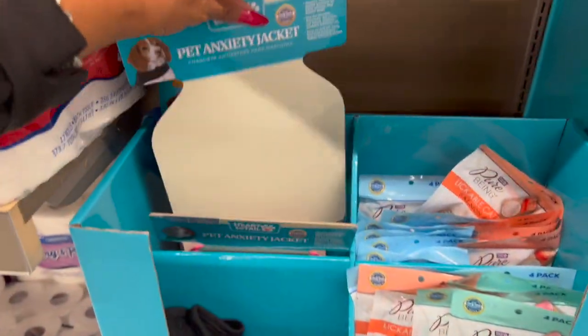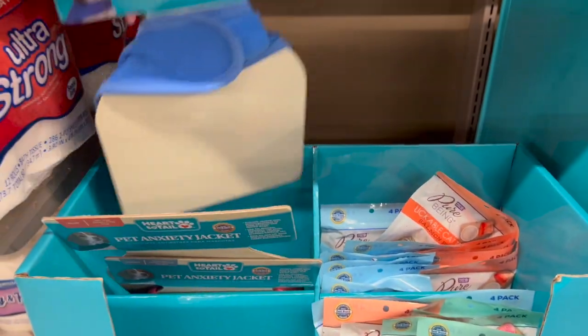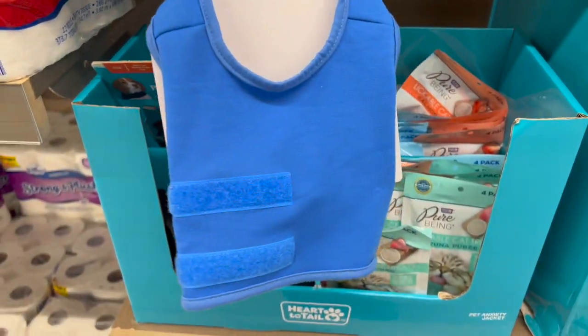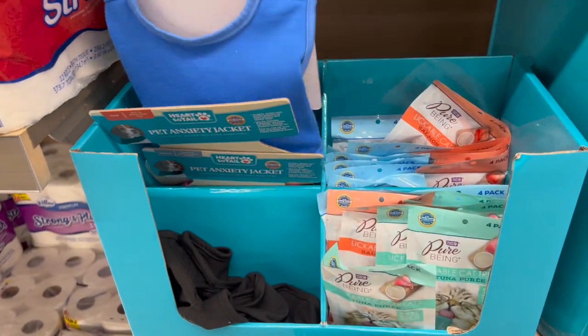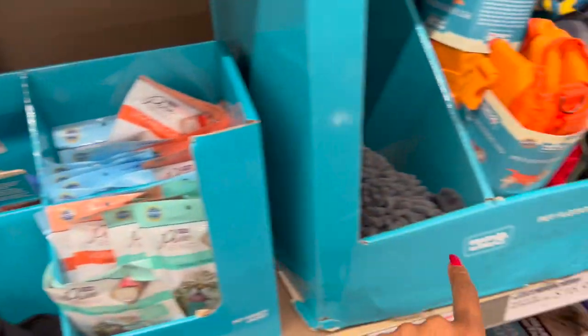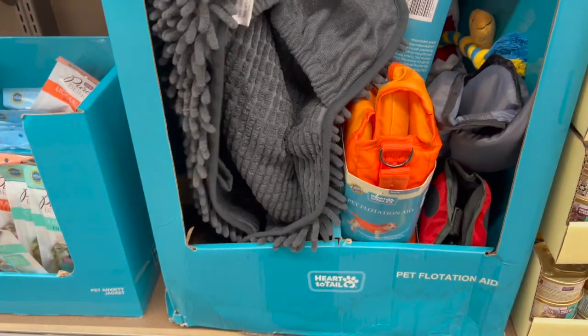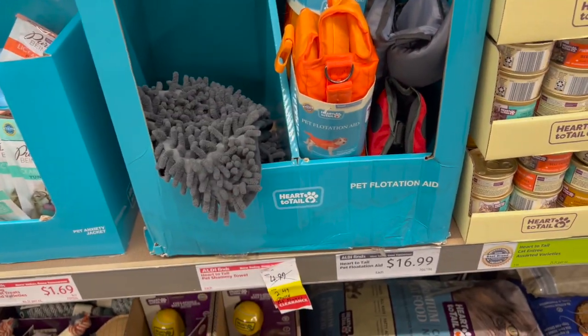They do have a price drop on the Pet Anxiety Jacket — I just put regular clothes on my puppies, but these are down from $6.49 to $3.29, which is not a bad deal. They've had these for a while. The Pet Chammy has only one left, marked down from $4.99 to $2.49.